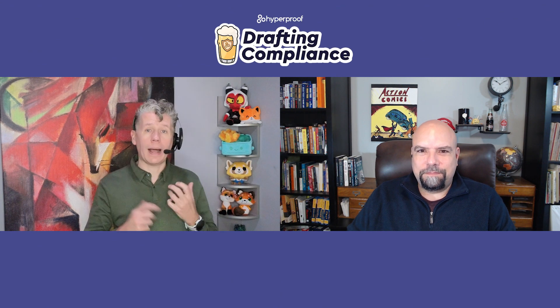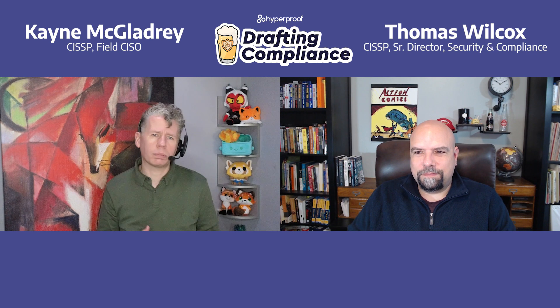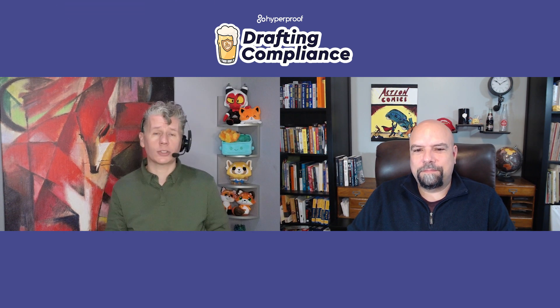Hi, and welcome to Drafting Compliance. I'm Cain, he's Tom, and we talked with Steve Gentry last time about planning for control changes. Today, we're talking about systems and communications protection.